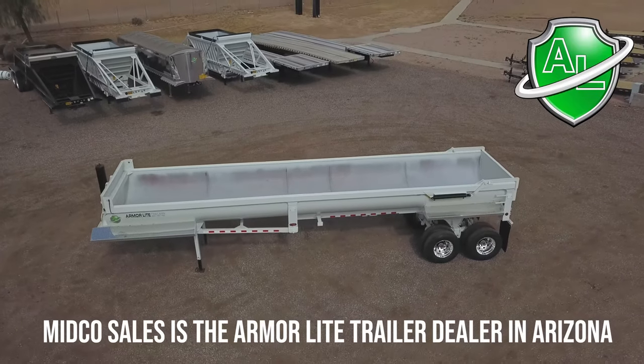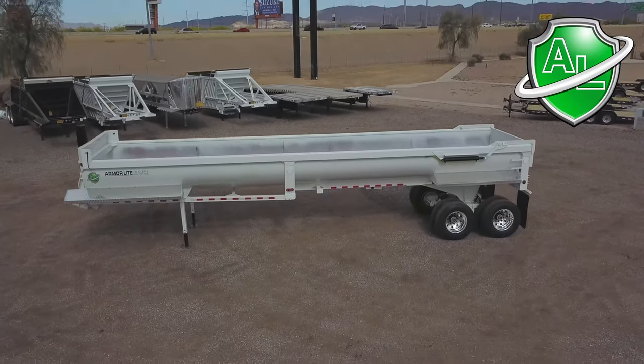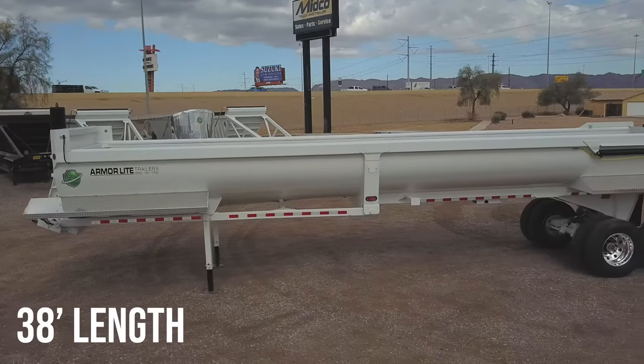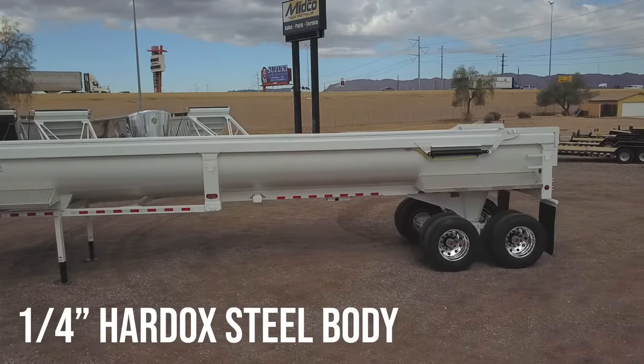This is the new ArmorLite Steel End Dump Trailer, available at Midco Sales. This trailer measures 38 feet long, and the body, nose, and gate are all constructed with Hardox Steel.